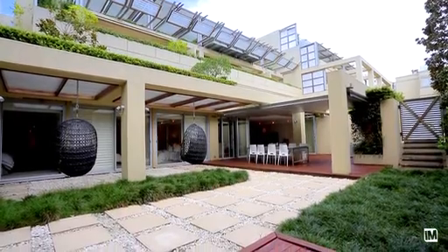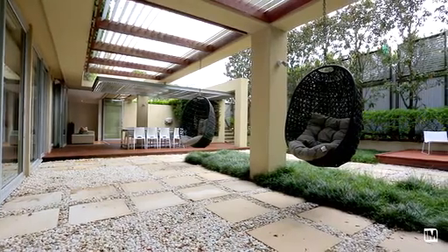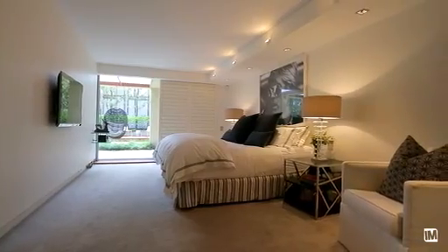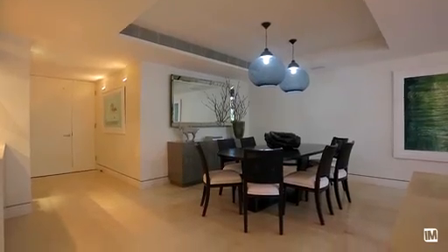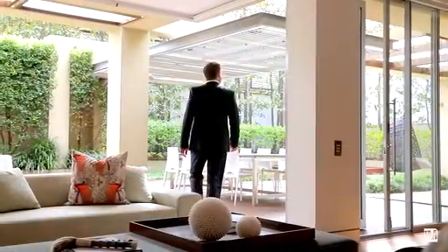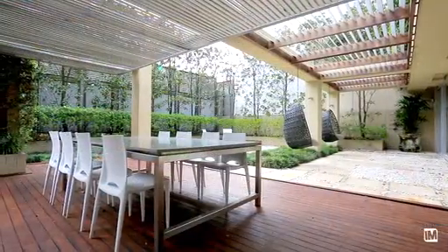Boasting some 384 square metres of living, which includes the beautiful private gardens, this apartment offers three generous bedrooms, a spacious dining and casual sitting area, and an expansive lounge room that flows seamlessly through full height bifolding doors to the entertainer's terrace.